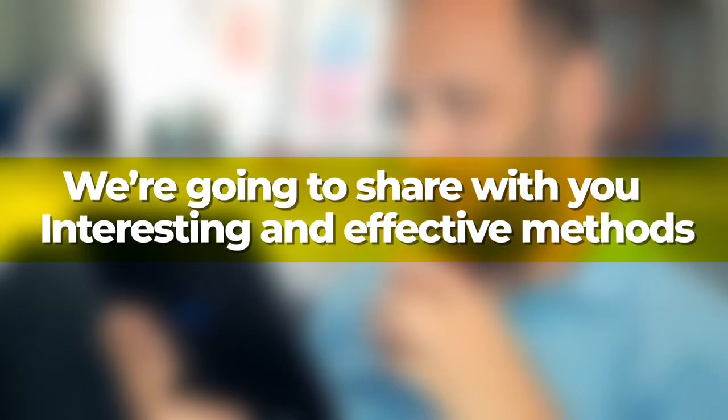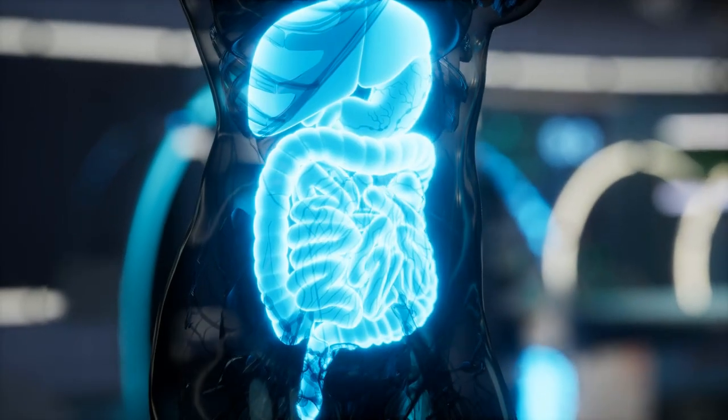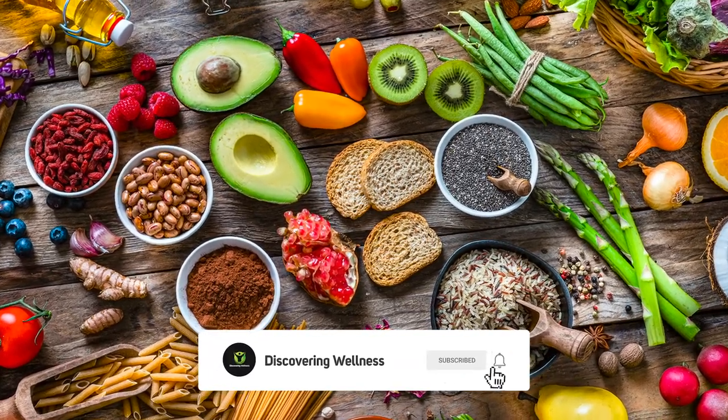In today's video we're going to share with you interesting and effective methods that include both foods and lifestyle modifications that can help you improve your digestion. So let's dive in. Say goodbye to digestive discomfort — surprising ways to boost your gut health. First, let's talk about some foods that will help improve digestion.